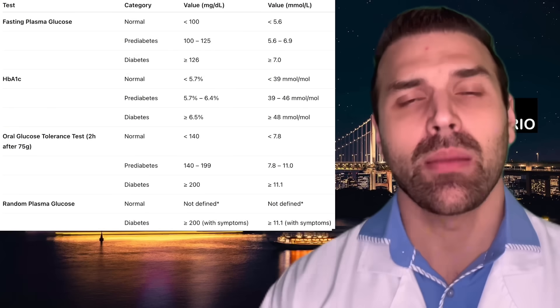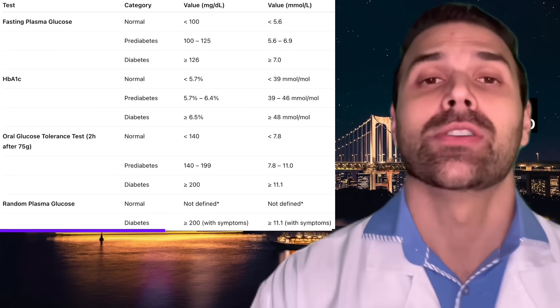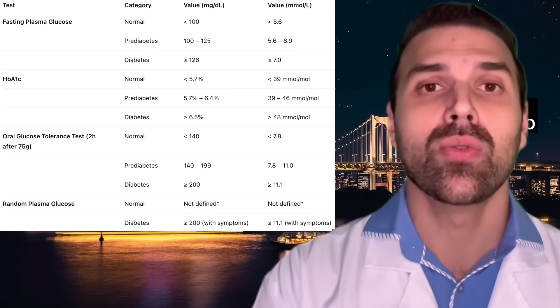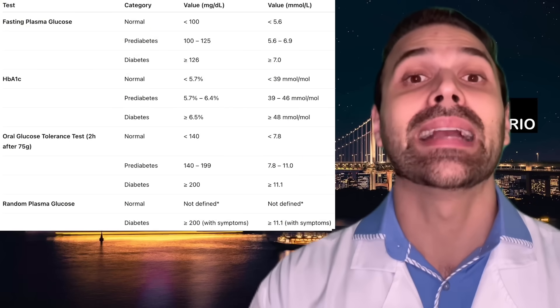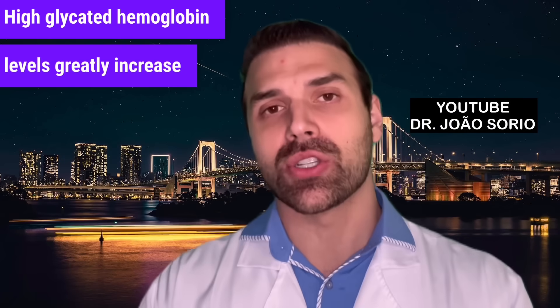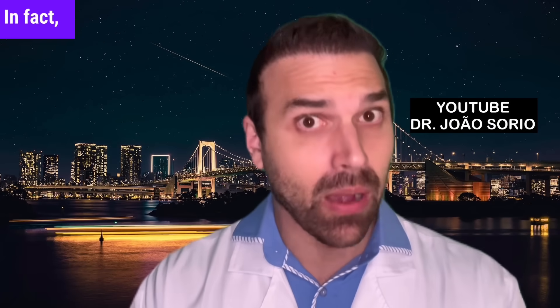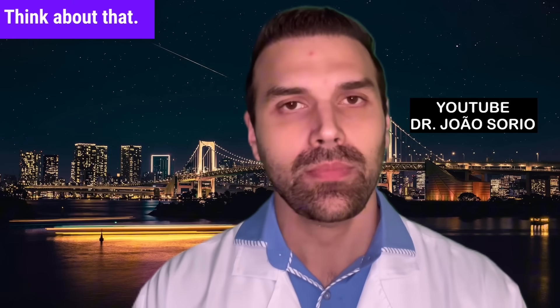Many people think they don't have diabetes, so their risk is low — but that's not true. You need to check your fasting glucose and glycated hemoglobin tests. High glycated hemoglobin levels greatly increase your risk of a heart attack. It's one of the main risk factors — in fact, it might be the most important one.